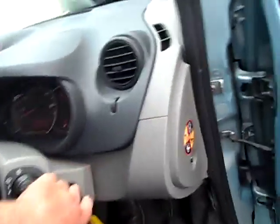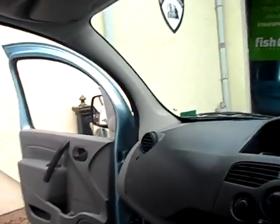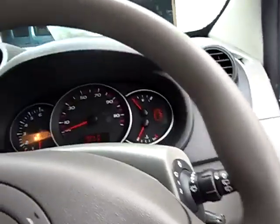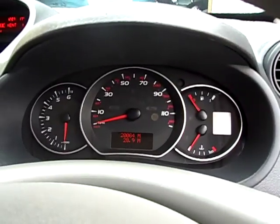In the front here we've got remote key locking, electric mirrors — they fold in automatically if you want them to, both sides. There's your air conditioning, your radio CD with steering controls, and there's the mileage, absolutely guaranteed — 20,000.